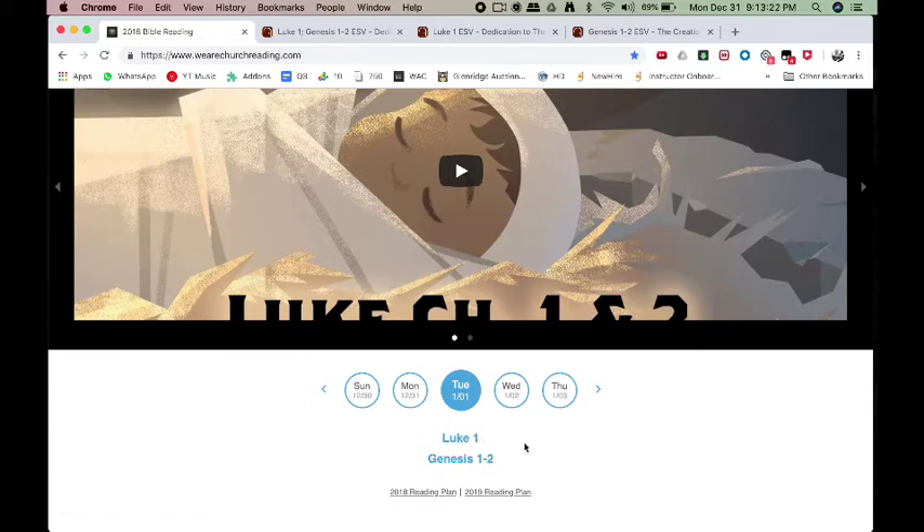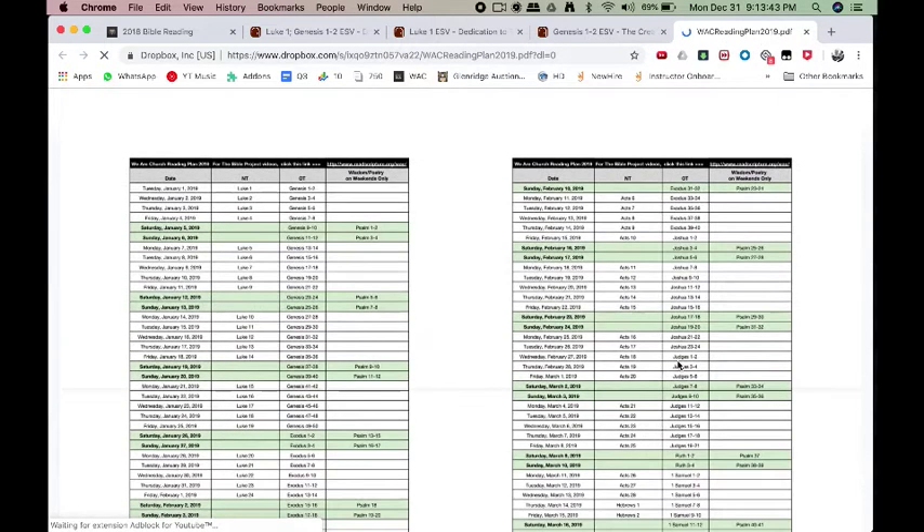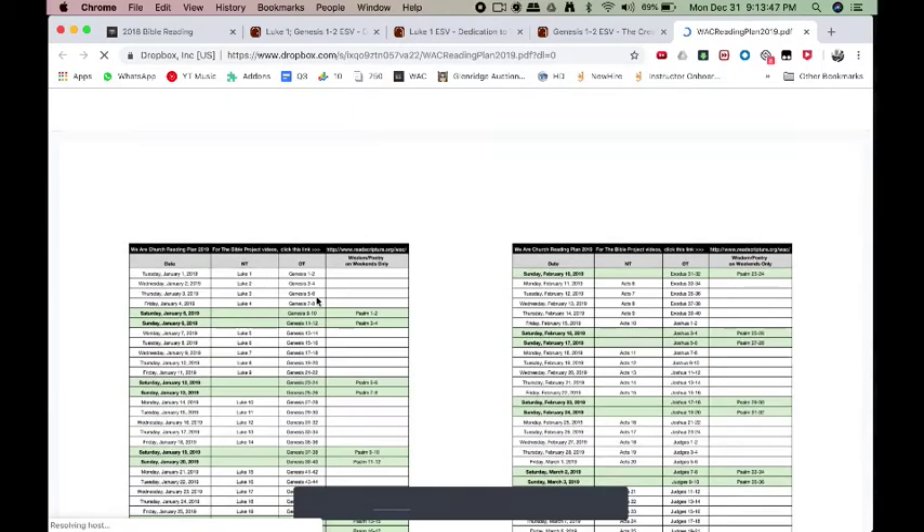For those of you who are reading physical Bibles and just want to print out a checklist, you don't have to visit this website every time. You can click on the reading plan and the 2019 reading plan will open up as a PDF document inside Dropbox. This is where it is currently — it might change — but I encourage you to download it and print it out. It's about nine pages and has all the calendar dates showing you which day.